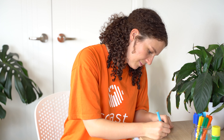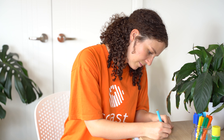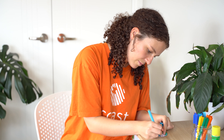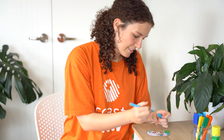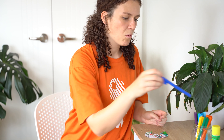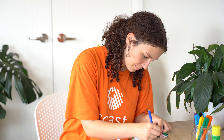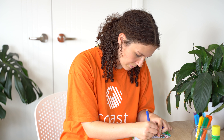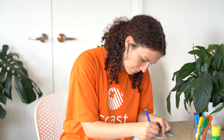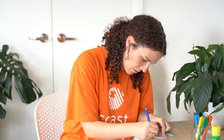Almost done with the sky. There you go — looks like some pretty cool blue sky! And I think there's water on the side, so let's do the water a darker blue color.